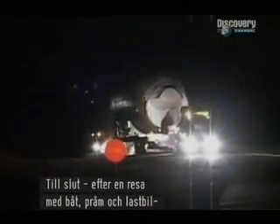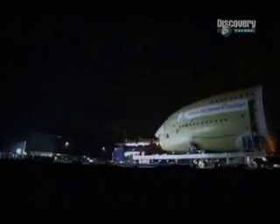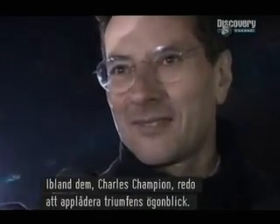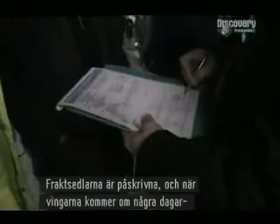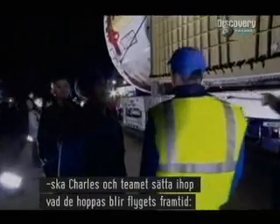At last, after traveling by ship, barge, and lorry, the lights of the final assembly line are in sight. Although it's nearly 3 o'clock in the morning, there are several hundred people waiting outside the massive new factory. Among them, Charles Champion, ready to applaud this moment of triumph. The delivery papers are signed, and once the wings arrive in a few days' time, Charles and his team will be ready to assemble what they hope will be the future of aviation, the Airbus A380.